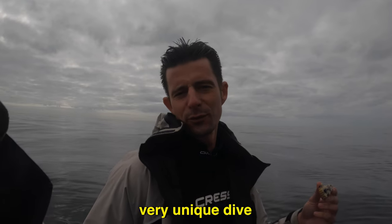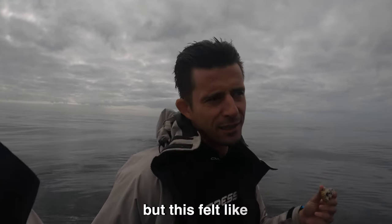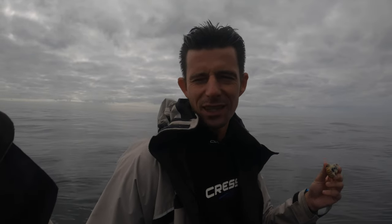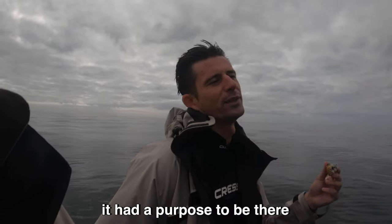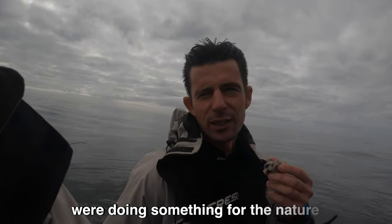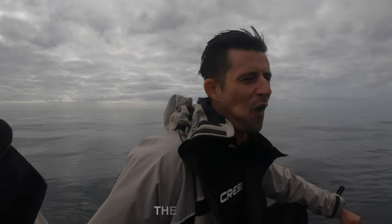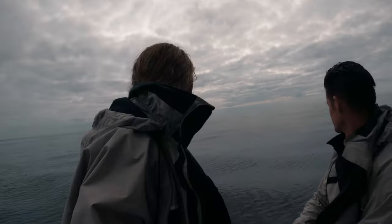Very unique dive. We've done very cool dives, but this one had more of a meaning to it. It was really nice to see that humans were doing something for nature, for once. So it'll be really interesting to see the contrast between this dive and the next dive site we go to, which has been there for over a hundred years.